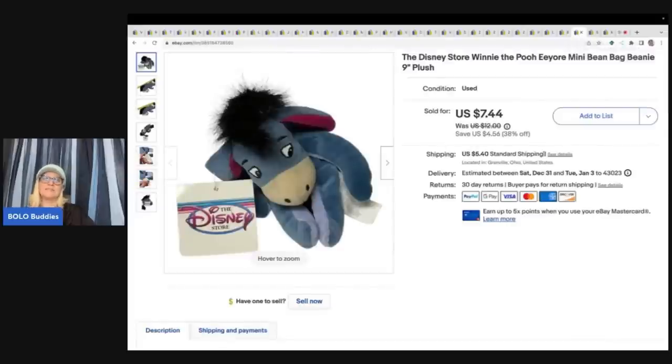This is a Disney Store Winnie the Pooh Eeyore mini bean bag. It came from a viewer who sent me a box of plush as a gift — I'll do an unboxing and link it in the description. I believe her store name is something like M-something Treasures. This is one of the items from that box, and I sold it for $77.44 plus shipping. The buyer was all in for $13.70.